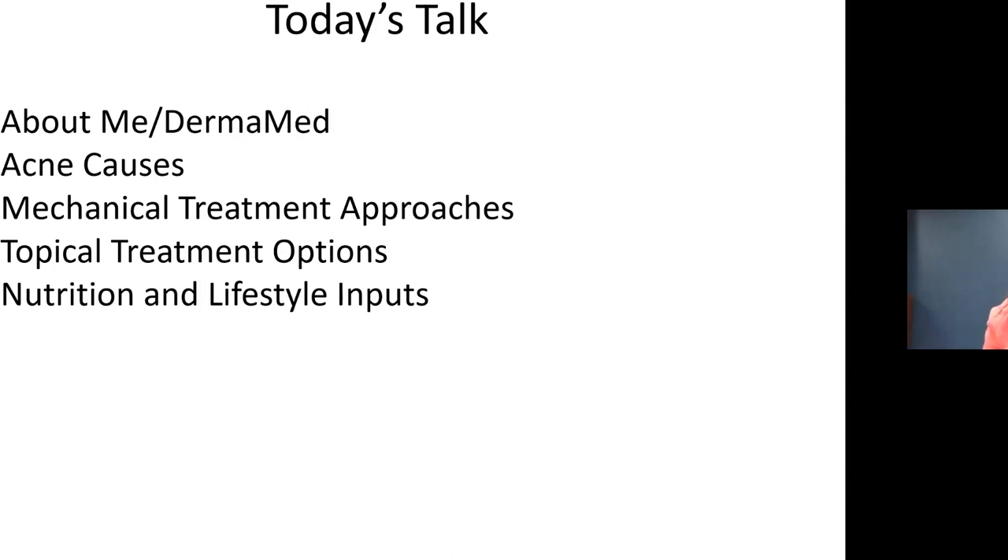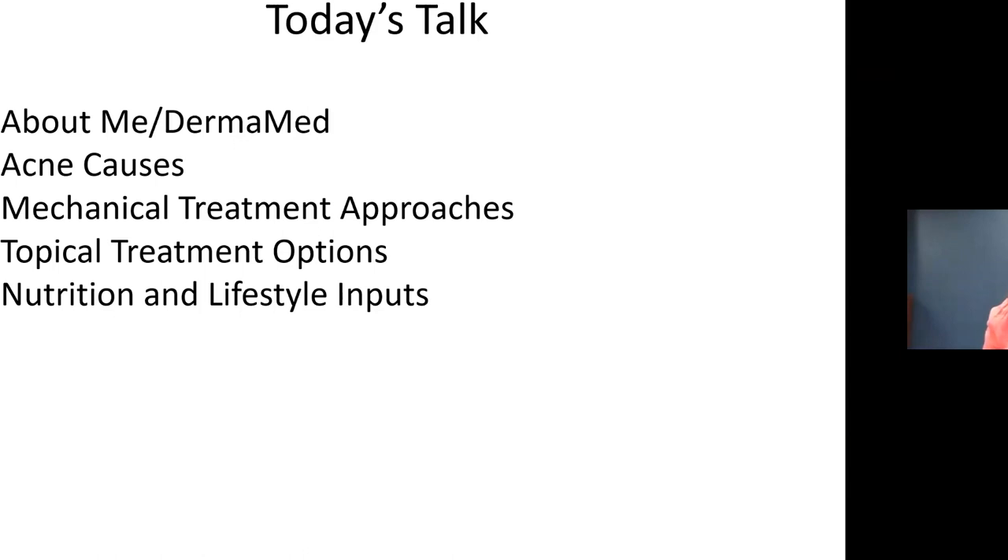I hope today I'm able to give you a new lens about treating acne — not just topical, not just mechanical, not just lifestyle, but incorporating all three. I'll talk about Derma Med's passion for nutrition in our products, review the causes of acne, discuss mechanical and topical treatment options, and of course nutrition and lifestyle, because that's what I'm all about.